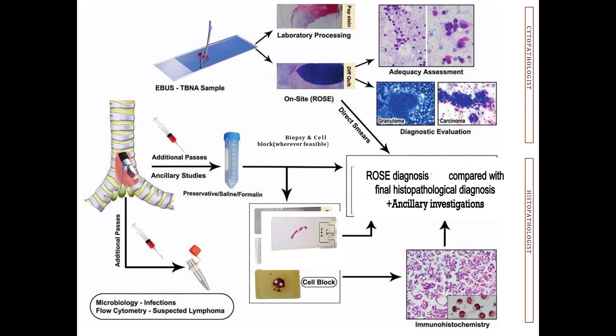This is a simple overview of what happens. After the EBUS TBNA sample is taken, on-site it is evaluated, adequacy is assessed, diagnosis is done, and after that the specimen is triaged according to the diagnosis made during ROSE. In case it is microbiology, the sample is taken in normal saline. If it is a biopsy, it is taken in formalin. If there is suspicion of lymphoma, it should be taken in RPMI medium for flow cytometry. All materials for ancillary investigations should be ready at the ROSE station itself.